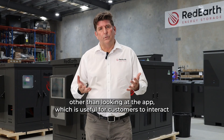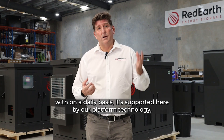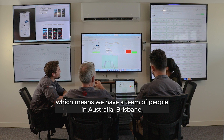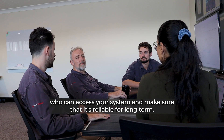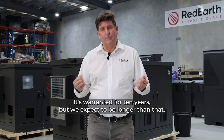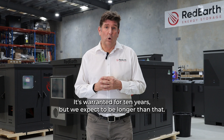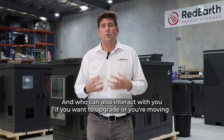Other than looking at the app, which is useful for customers to interact with on a daily basis, it's supported by our platform technology, which means we have a team of people in Australia — in Brisbane — who can access your system and make sure that it's reliable for the long term. It's warranted for 10 years, but we expect it to last longer than that, and they can also interact with you if you want to upgrade or you're moving.